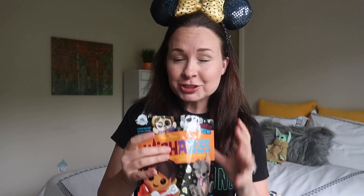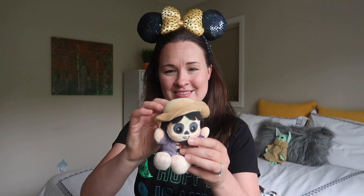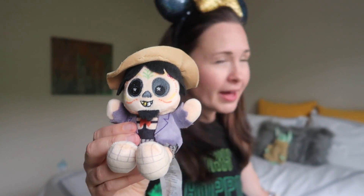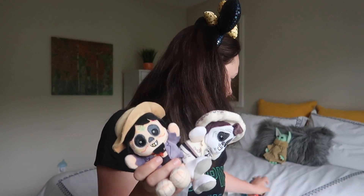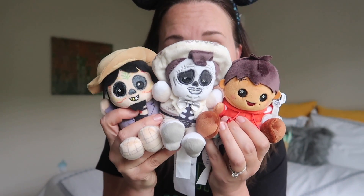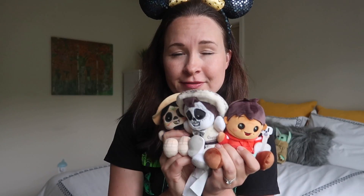Bag number three — maybe a new one. I'm three for three on variety! Next we have Hector. These are adorable. I've got to rewatch this movie. I watched it when it came out in theaters and I cried my eyes out, and then I watched it again on an airplane and I cried my eyes out. I haven't seen it since then, and this is going to go on my Disney Plus watch list very soon.